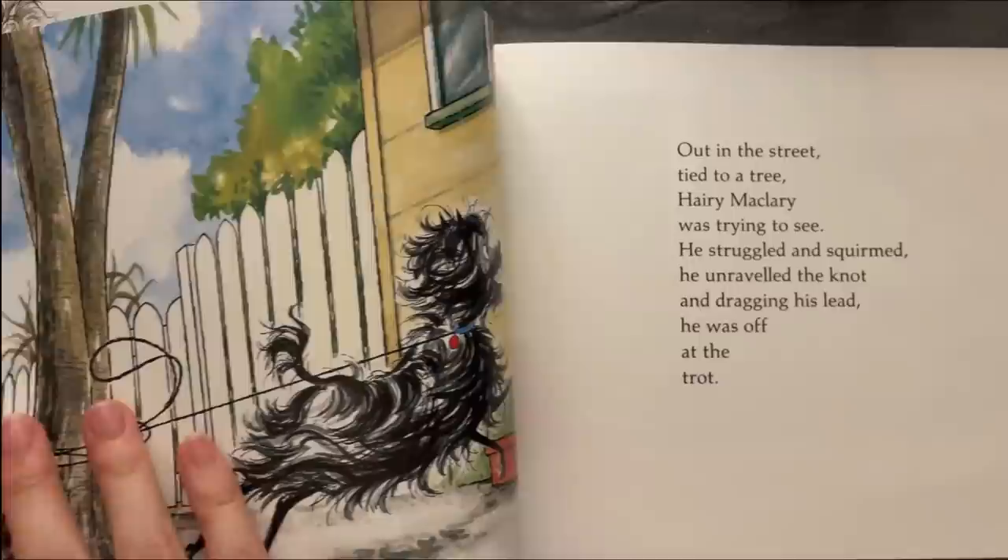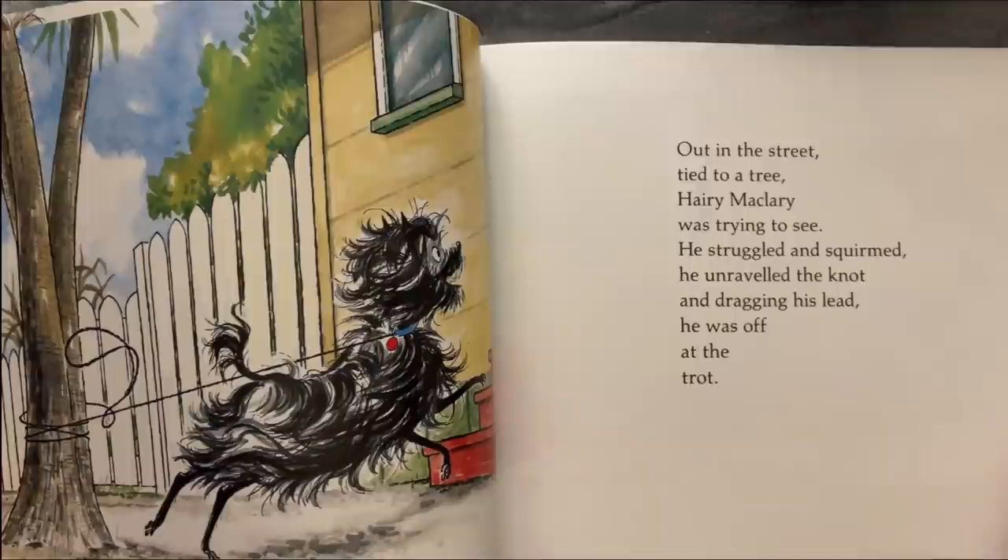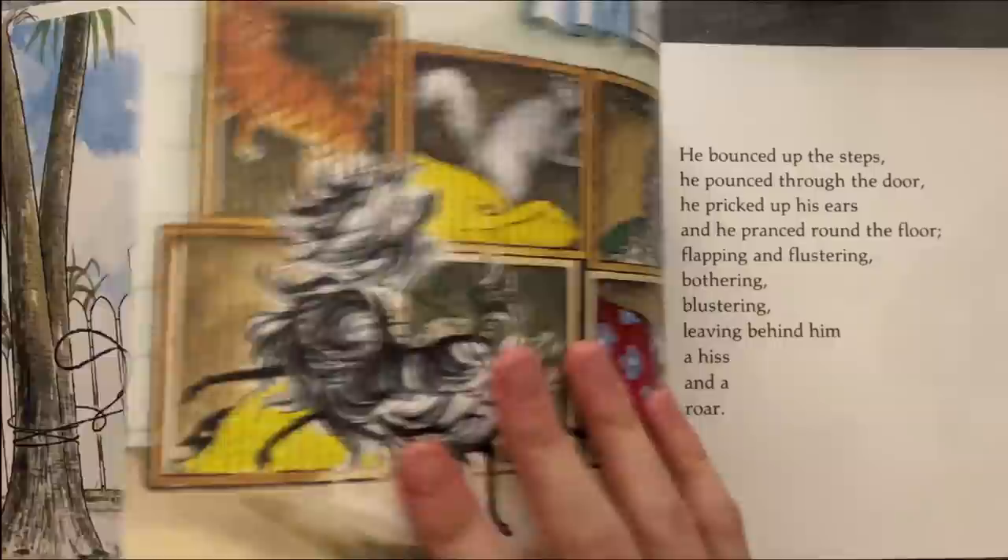Out in the street, tied to a tree, Harry McLary was trying to see. He struggled and strained. He unraveled the knot, and dragging his lead he was off at the trot.